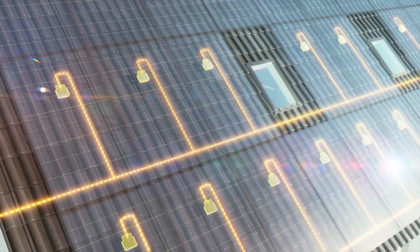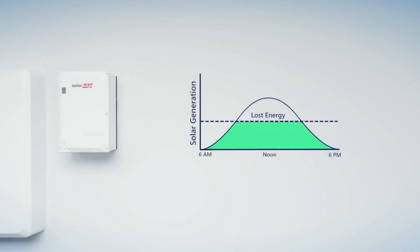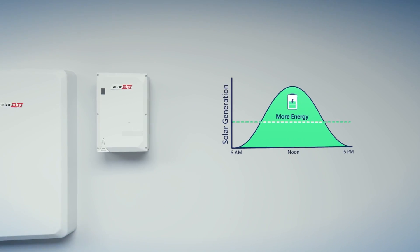It starts with the SolarEdge Power Optimizers, designed to get maximum energy from your panels. With this unique DC-coupled technology that minimizes power conversion, you gain more energy to power your home.